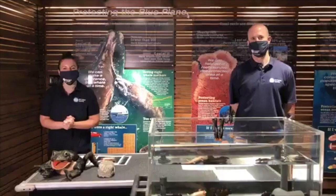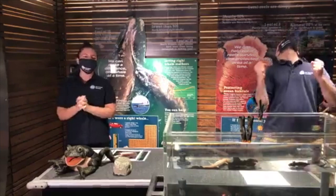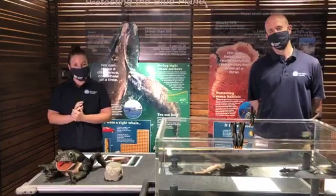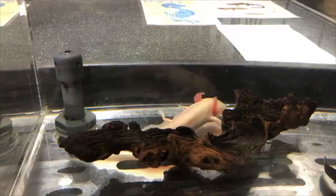Happy Thursday and welcome back to another virtual visit Facebook Live. Nick and I are reunited back here on Facebook Live and we are pretty thrilled. Today we have a really cool animal to share with you. Right here in the tank in front of us is a type of salamander — a Mexican salamander called axolotls. They have some pretty incredible abilities and also one major challenge facing them in the wild.